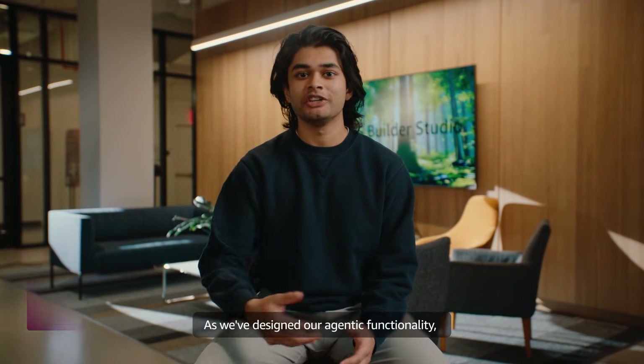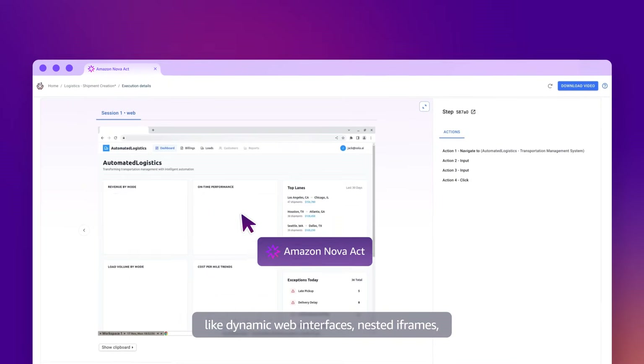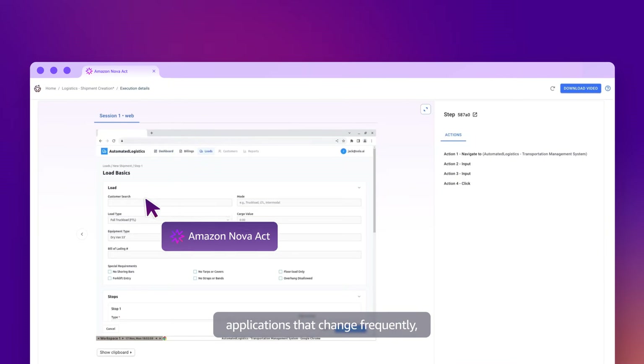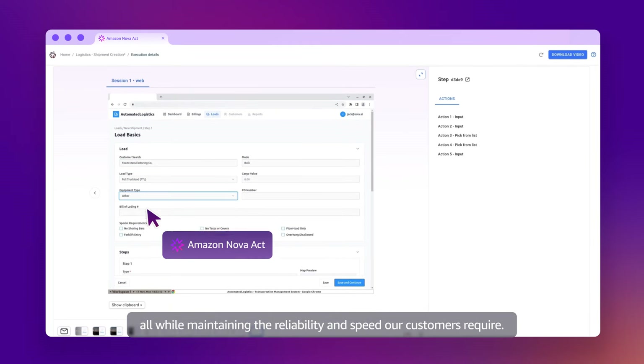As we've designed our agentic functionality, we've needed a model stack that can handle the complexity of modern enterprise applications — like dynamic web interfaces, nested iframes, and applications that change frequently — all while maintaining the reliability and speed our customers require.